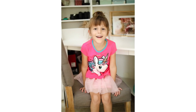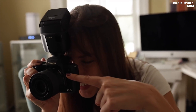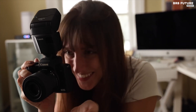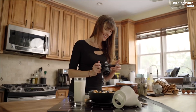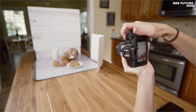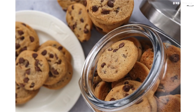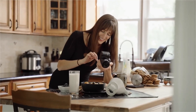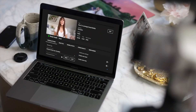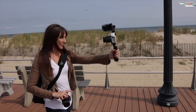While its 4K capabilities come with a 1.6 times crop and slower contrast-detect autofocus, shooting in full HD 1080p unleashes its true potential, delivering crisp 24.1 megapixel resolution and a swift 10fps burst speed. In a world where every frame tells a story, the Canon EOS M50 Mark II is your affordable canvas, capturing moments with precision and emotion.